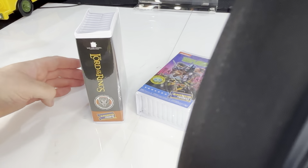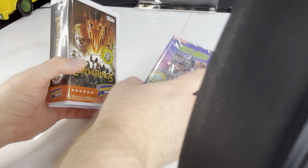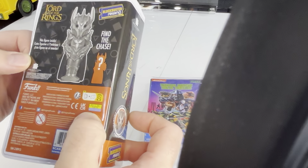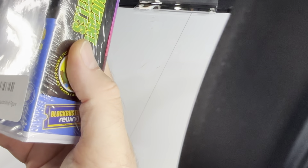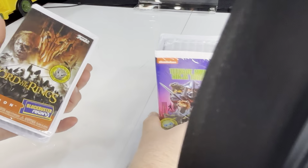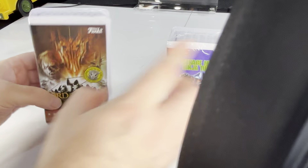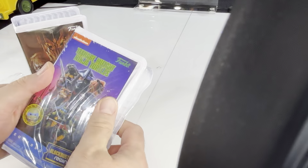I think these might be a newer product. Let's look at the back here. Figure inside — find the Chase. New Line Cinema, 2023. So I think these just came out last year, probably. So far, there's only one Lord of the Rings one and it's Sauron, and there's only one Turtles one and it's Leonardo. I'm guessing there's going to be a lot more if these do well, but for right now, that's all there is.